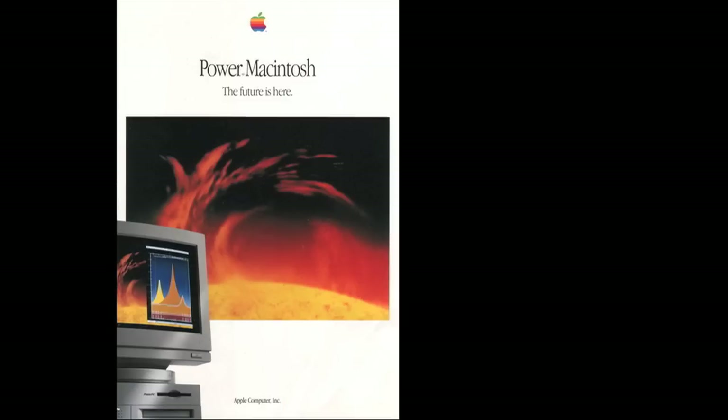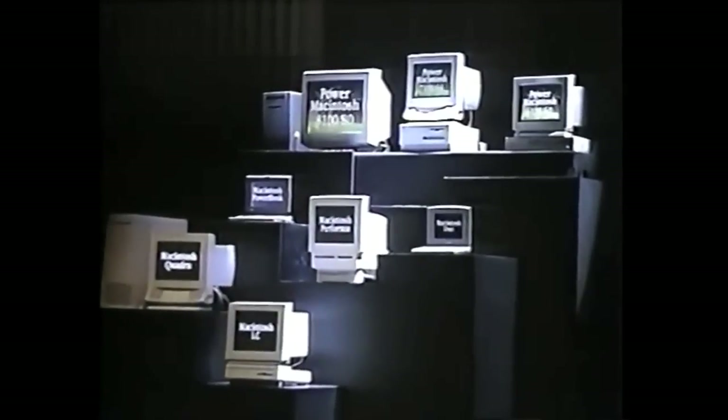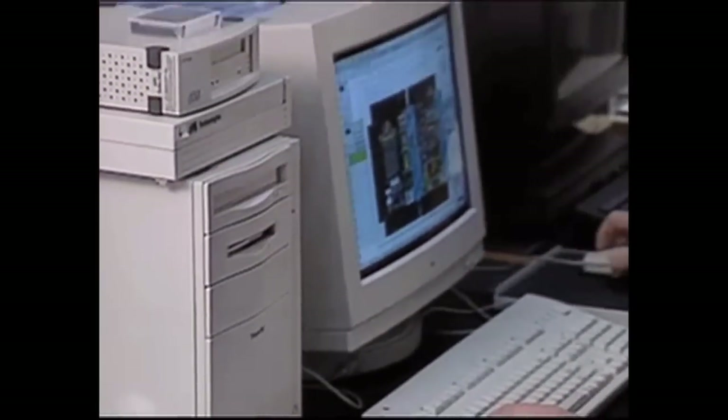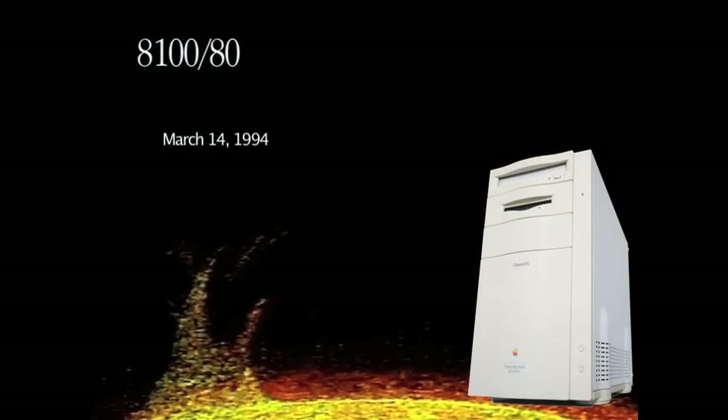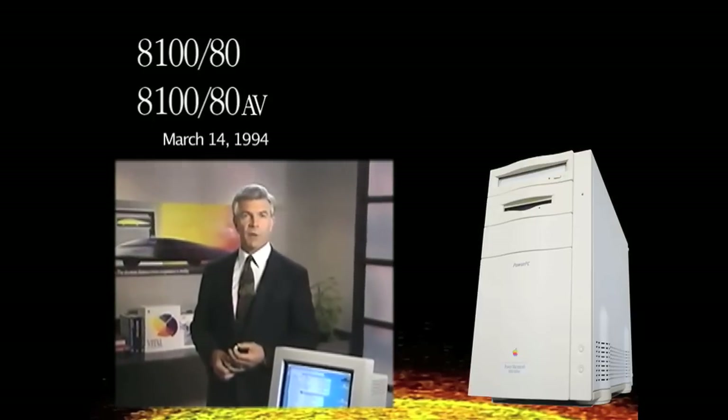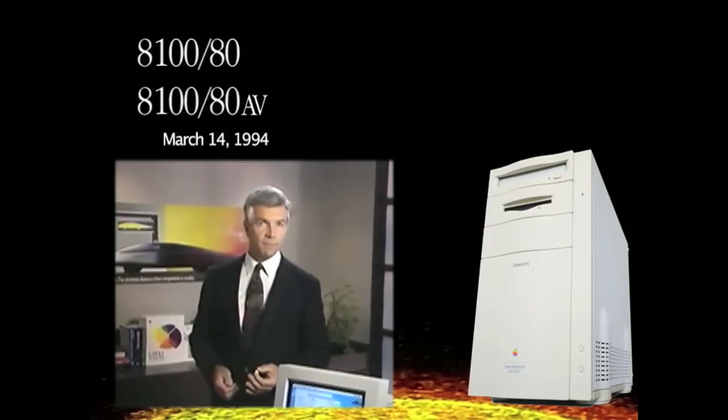Continuing with the hoax theme, the 8100 was codenamed Cold Fusion. There was a lot of hype surrounding the release of the Power Macintosh, though in no way was it a surprise since they had been selling PowerPC upgrade cards to Quadra users since January. There were five models of 8100 made. The 80 megahertz was the first model introduced March 14, 1994, along with an AV model — these representing the flagship of the new Power Macintosh line. IBM and Motorola announced a 100 megahertz version of the 601 would ship in volume in Q4 of 1994.